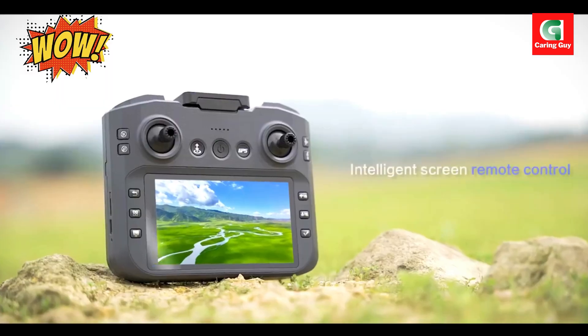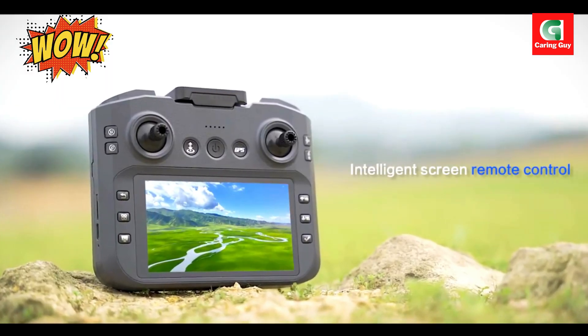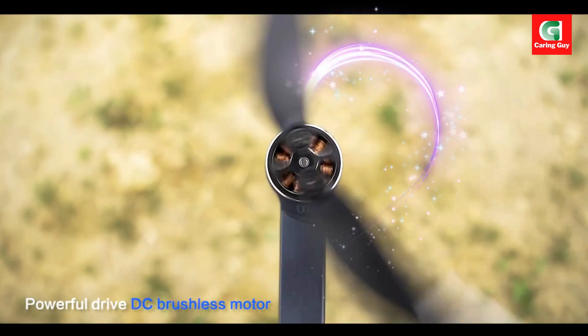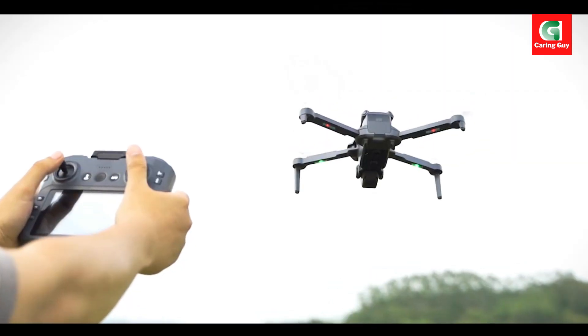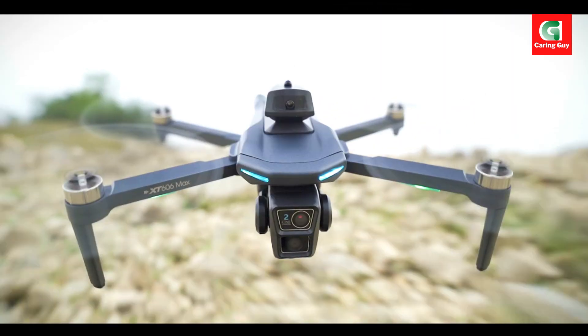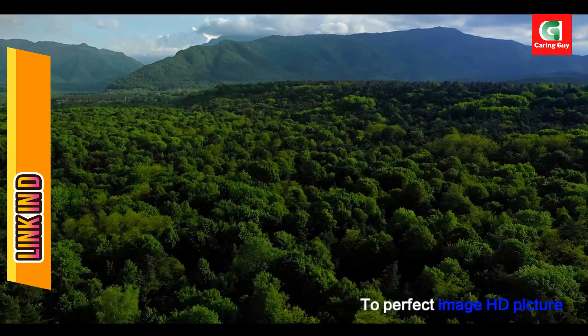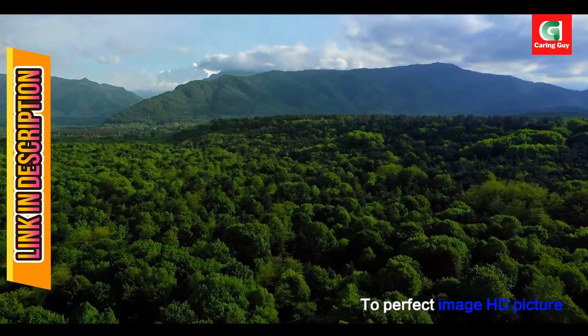Elevate your aerial photography and flying experience with the Xiaomi Mijia X-T606 GPS drone. This professional-grade, foldable RC quadcopter is engineered for precision and ease of use, boasting a 4K HD dual-camera system.